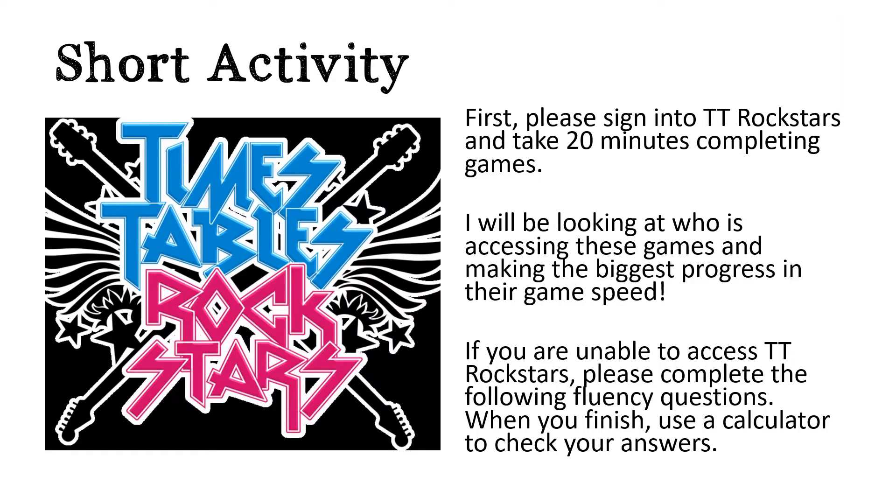TT Rockstar time! Log on to TT Rockstars and spend 20 minutes playing the games. If you're unable to log on to TT Rockstars for whatever reason, there are some questions on the next page that you can have a go at and use a calculator to check.